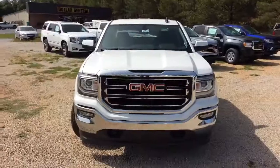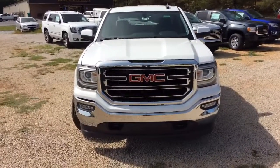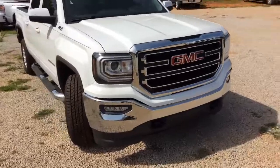Hey Luke, Cy Freeman here at Jimmy Britt Chevrolet. I think I found the perfect truck for you. Check it out. Alright Luke, so here it is — the 2017 GMC Sierra.